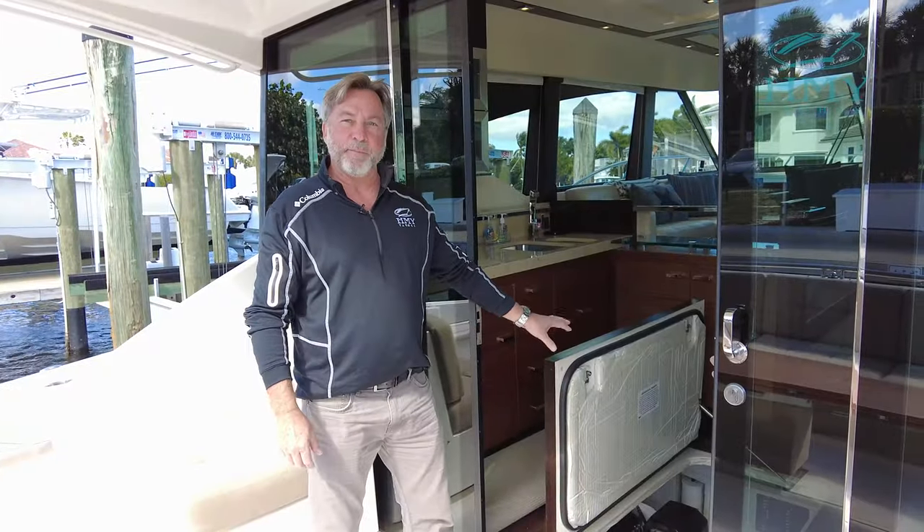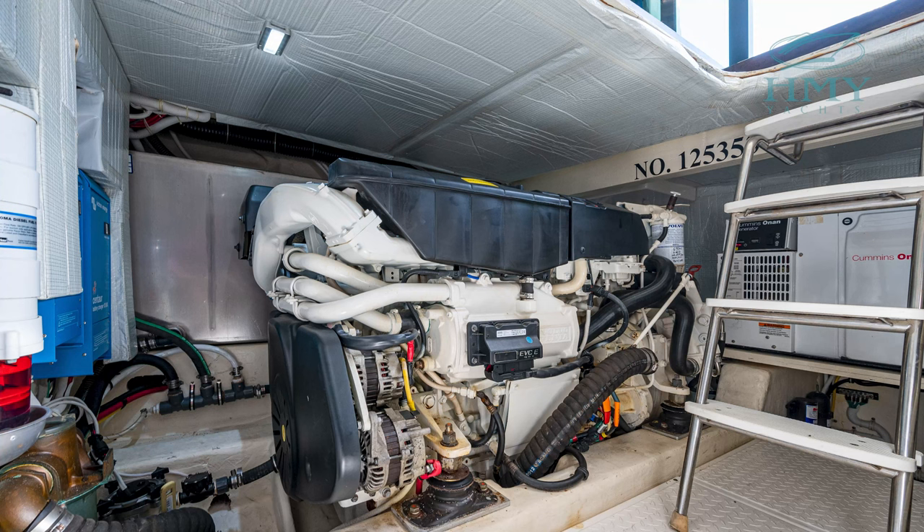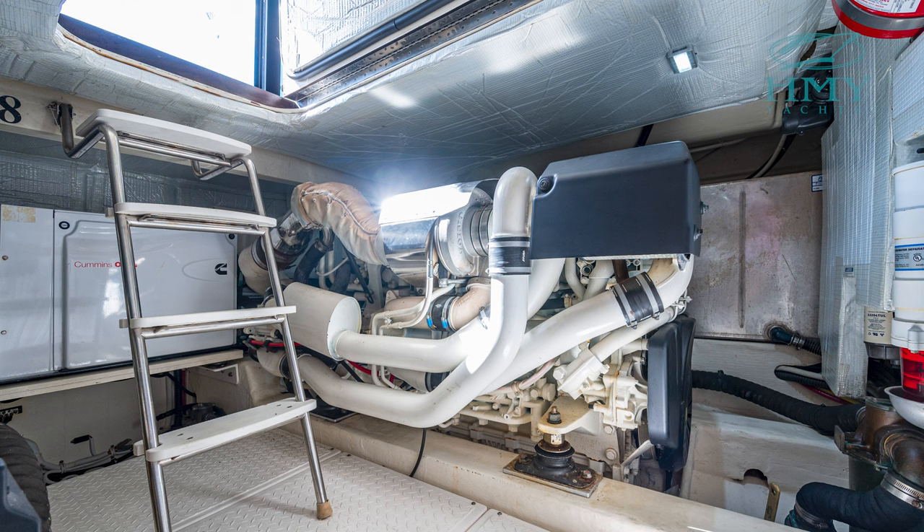Here we have the main access for your engine room. We've got the twin Volvo IPS 950s and a 13.5 kilowatt generator. Everything's really easy to get to with nice access.